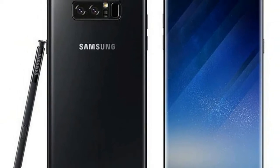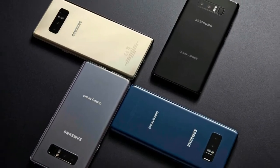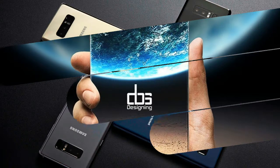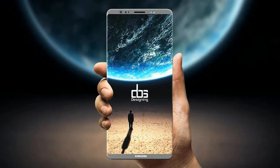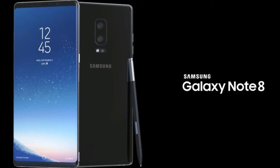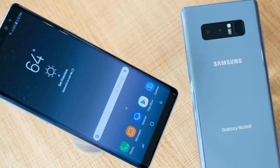The Samsung Galaxy Note 8 runs Android 7.1.1 and is powered by a 3300 mAh non-removable battery. It measures 162.50 x 74.80 x 8.60 mm in height, width, and thickness, and weighs 195.00 grams. The Samsung Galaxy Note 8 is a single SIM smartphone that accepts a nano SIM.